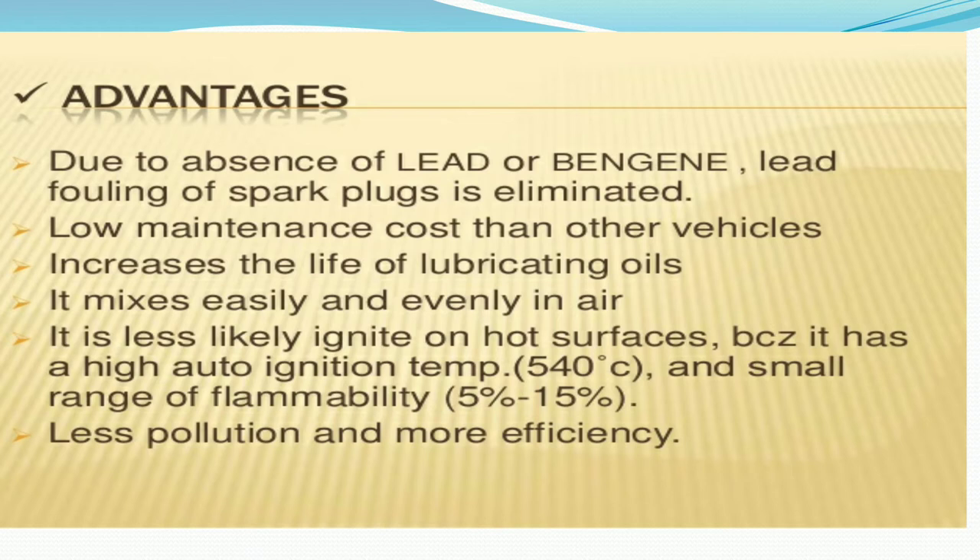CNG has several advantages. Due to the absence of lead or benzene, fouling of spark plugs is eliminated. It has a low maintenance cost compared to other vehicles. It increases the life of lubricating oils. It mixes easily and evenly in air, and it is less likely to ignite on a hot surface because it has a high auto-ignition temperature and a small range of flammability, which is about 5% to 15%.